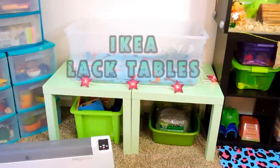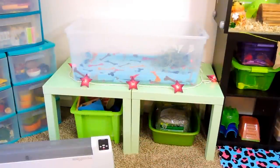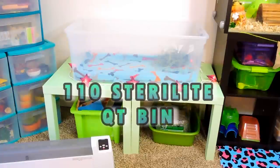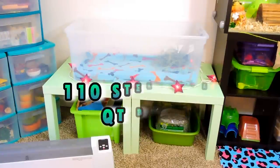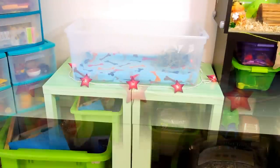To the left of Timmy's cage, I have these two Ikea nightstands, and on top I'm using a 110-quart sterile light bin. I just use this to put Timmy in if I need to take him out for a few minutes — if I need to spot clean his cage or something like that, I'll just let him play around in that.